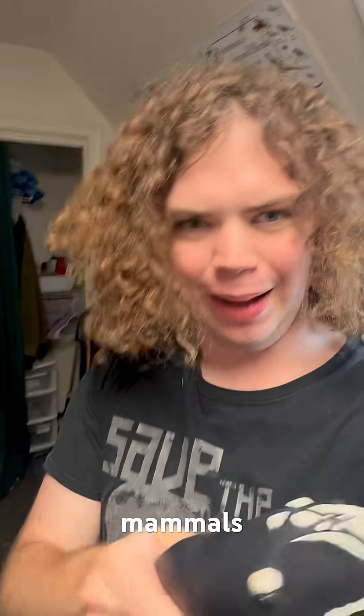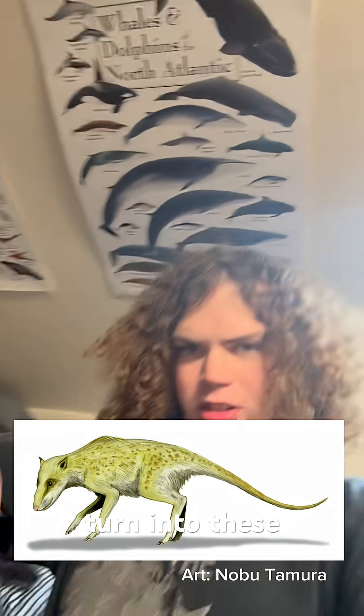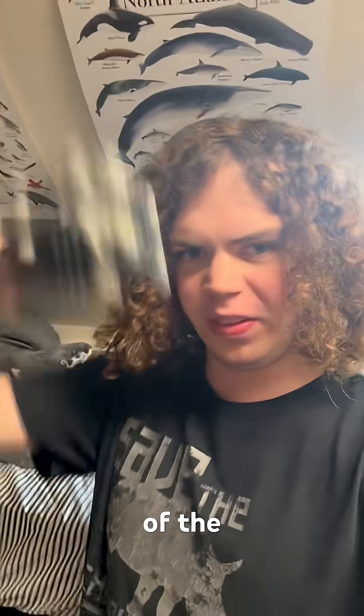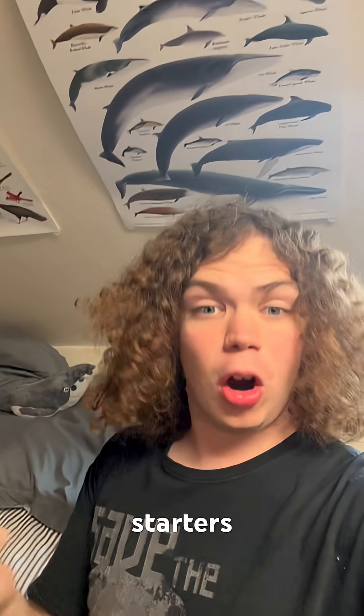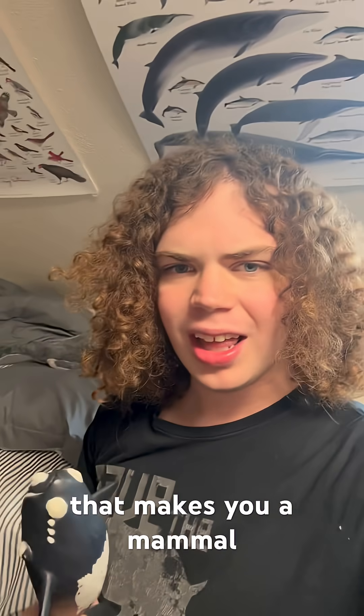Whales and dolphins are mammals, just like a cow, a dog, or you and me. But what makes them mammals? How did small, land-based walking mammals turn into these colossal behemoths of the deep oceans? For starters, just to get a baseline, whales, porpoises, and dolphins have a lot of the criteria that make you a mammal.